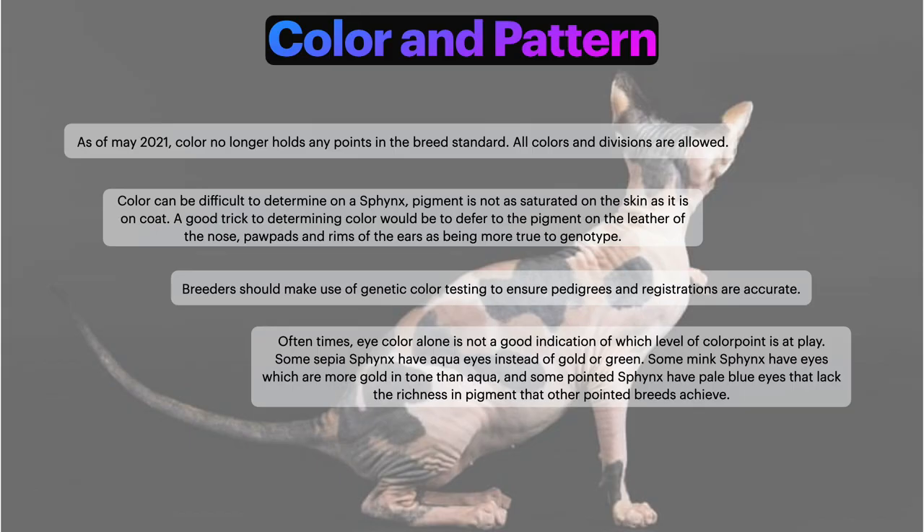Color and pattern: as of May 2021, color no longer holds any points in the breed standard. All colors and divisions are allowed. Color can be difficult to determine on a Sphinx as pigment is not as saturated on skin as it is on coat. A good trick is to defer to the pigment on the leather of the nose, the paw pads, and the rims of the ears as being more true to genotype. Breeders should also use genetic color testing to ensure pedigrees and registrations are accurate. Eye color alone is not a good indication of which level of color point is at play.